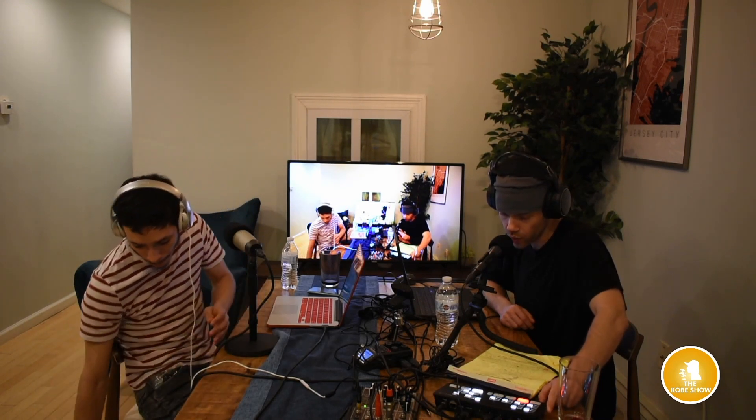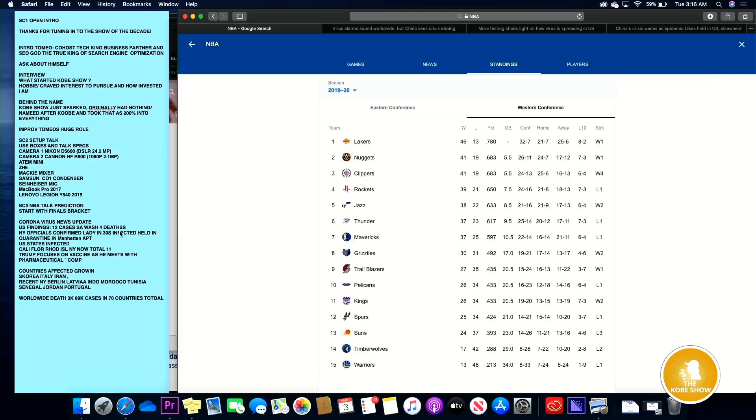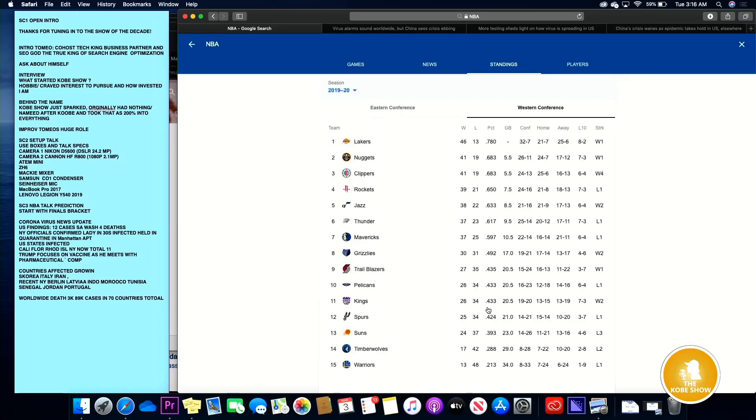The next piece of equipment is the ATEM Mini 8 Blackmagic switcher — literally probably my favorite piece of equipment. It helps us do so much and it's the best bang for buck. They don't make switchers like this; it's the only one of its kind. It's got a decent price range, around $300, and you can connect four HD HDMI inputs into it. So this is our first input connected to Kobe's MacBook, and we have a fourth slot currently blank.